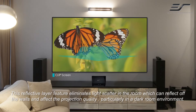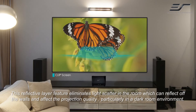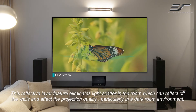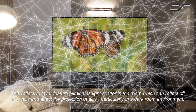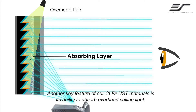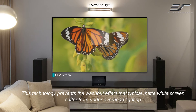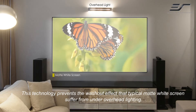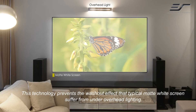This reflective layer feature eliminates light scatter in the room, which can reflect off the walls and affect the projection quality, particularly in a dark room environment. Another key feature of our CLR UST materials is the ability to absorb overhead ceiling light, preventing the washout effect that typical matte white screens suffer from under overhead lighting.